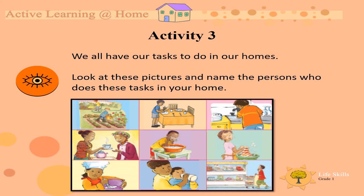Somebody must do the shopping. Somebody does the dishes. Someone does the cooking. Could you tell your mom and dad which jobs on this picture you do?